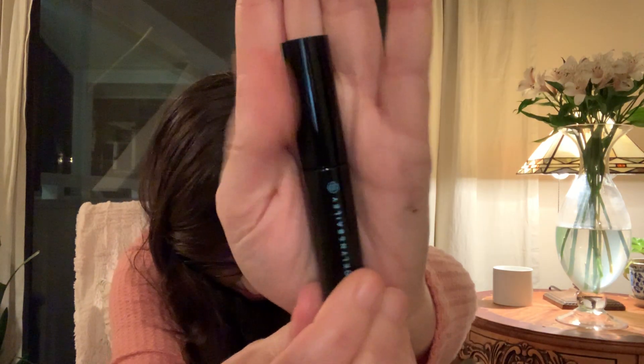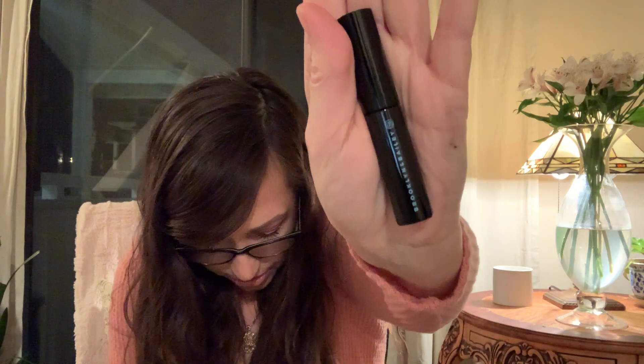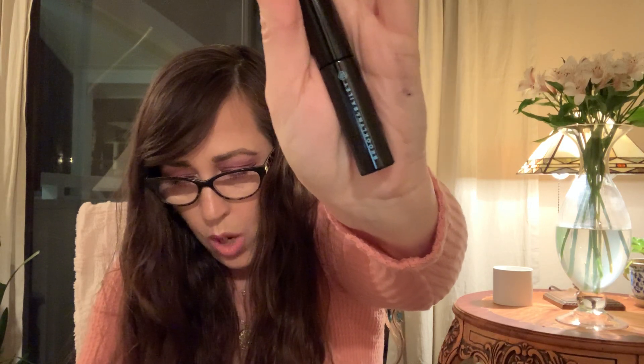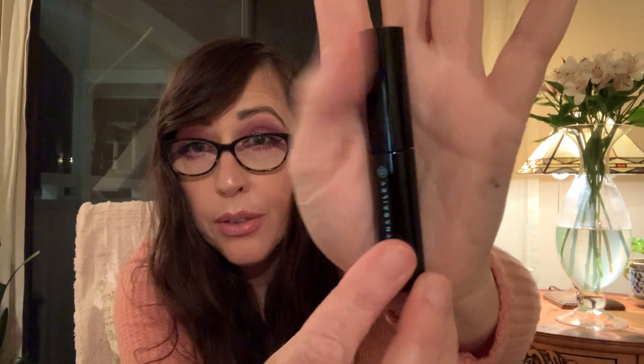Next is a mascara — Brooklyn and Bailey Lash Next Door in Blackout. The tip says for a wide-eyed effect, wiggle the mascara horizontally through your lashes from root to tip. Something I always do is after a couple of uses, take a tissue and wipe it off, then start again — it seems to make it a little smoother.